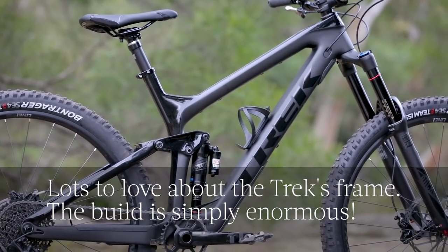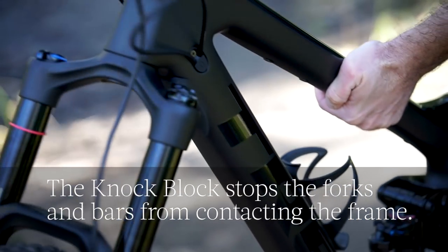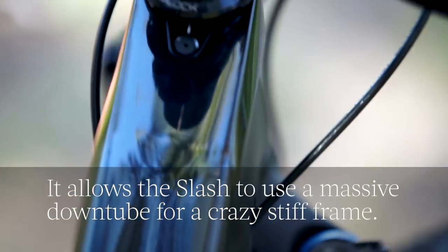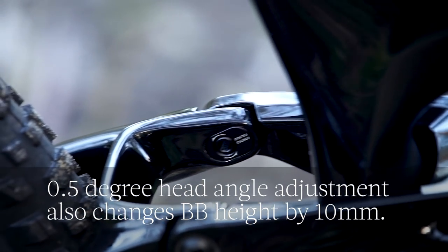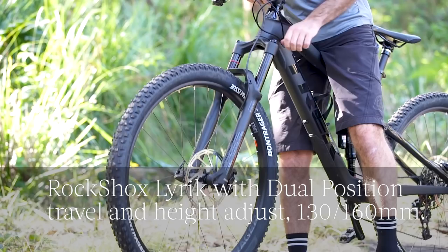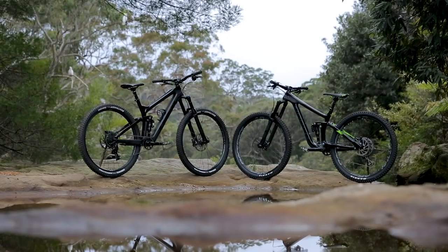With the Trek, the Slash is stacked with frame features — notably its gargantuan frame tubes and huge front end, and subsequently the Knock Block system to stop the fork, crown and bars from spinning around and contacting the top tube. There's a little bit of frame geometry adjustment here too with the Mino Link chip system. An interesting spec choice we don't see much of is the RockShox dual position fork. You can drop the suspension down from 160mm of travel to 130mm for a lower bar height and sharper steering on the climbs.